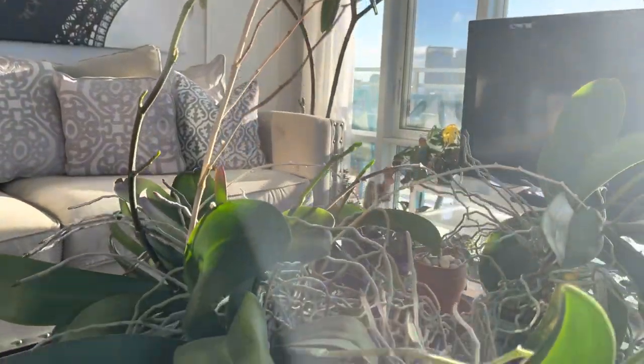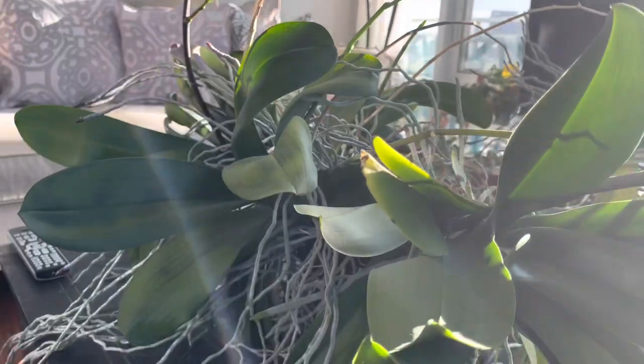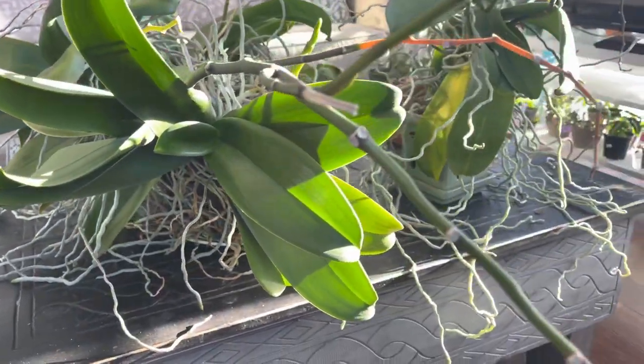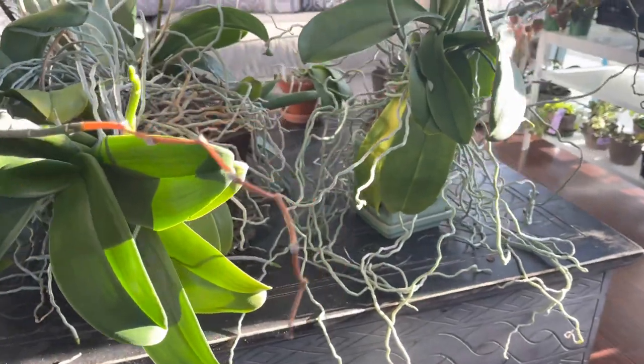Hi plant friends, it's orchid season. It's been quite gloomy over the last couple of weeks, but today it's nice and sunny so it's a perfect time to shoot a video for you.